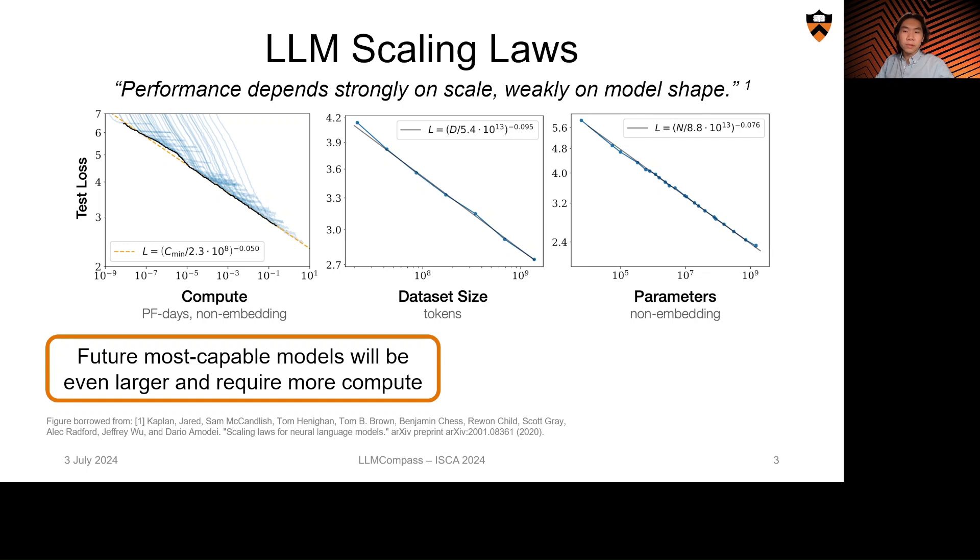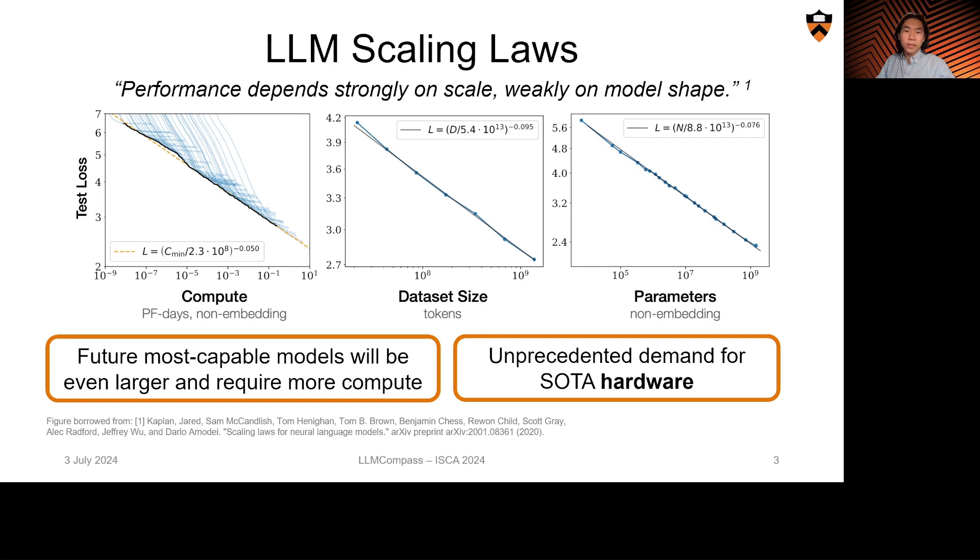Additionally, we expect future models to need exponential increases in compute and parameters to continue performance scaling. And to feed these beasts, we have already seen unprecedented demand on state-of-the-art hardware to run these LLMs, and there is already a strong demand for future hardware architectures to improve to keep up with these larger and larger models.